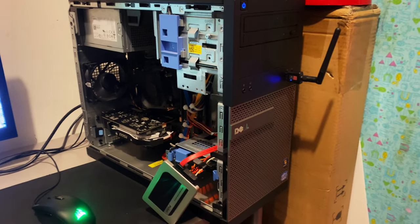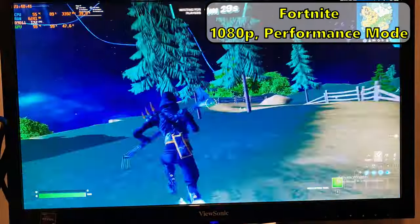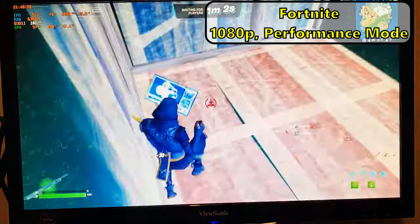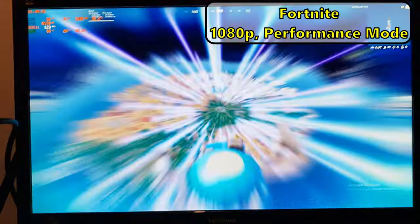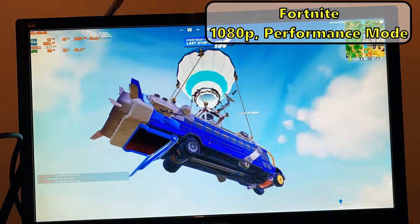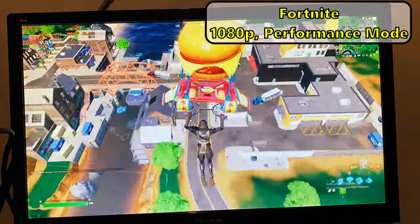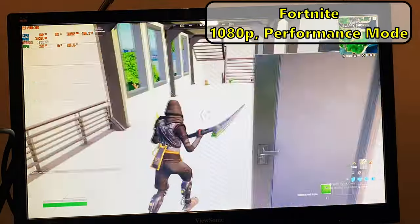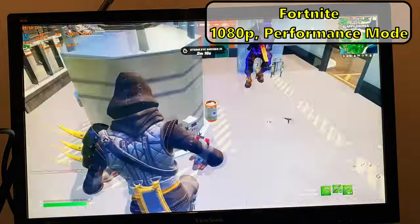Now that the PC is actually built, let's see if it works. The only game I tried was Fortnite, because GTA 5 was not launching for some reason. Fortnite ran surprisingly well, almost always staying over 60 FPS, which is definitely a good mark. Despite the good performance, I couldn't keep up with the purple skull trooper and got blasted away.